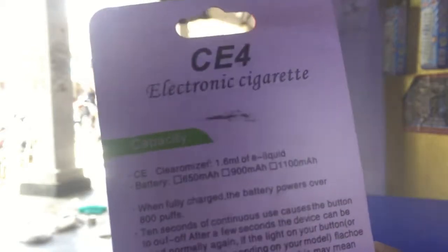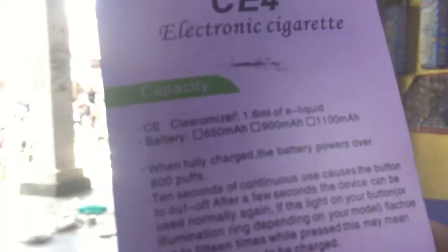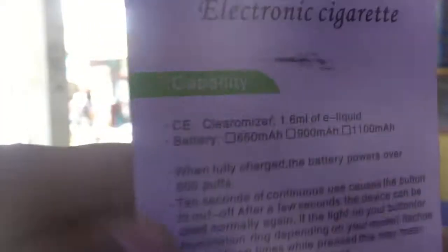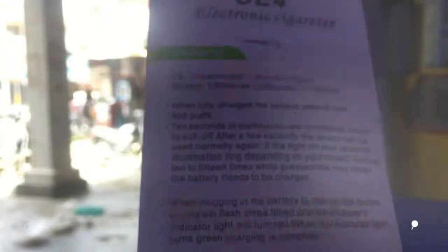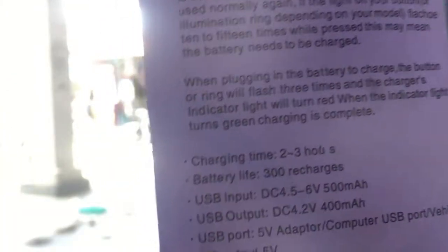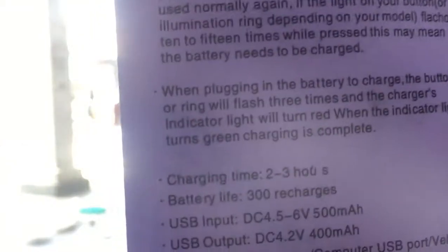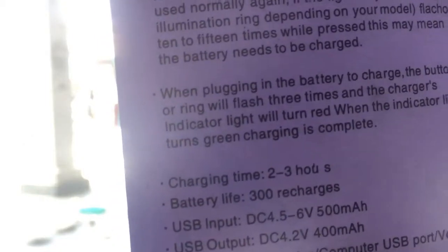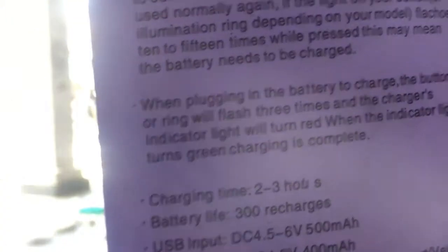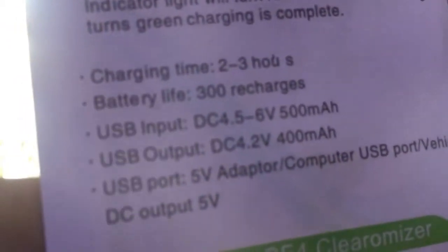The capacity goes up to 650 mAh. You can pause this and read it yourself, guys. Charging time is about three hours. Battery life is 300 cycles. USB input: 5V. Charge voltage is 4.2V.